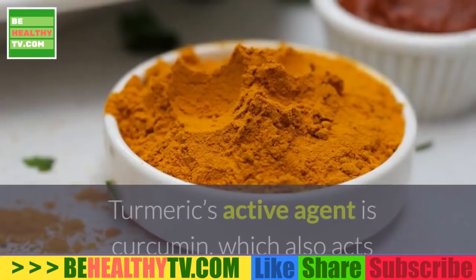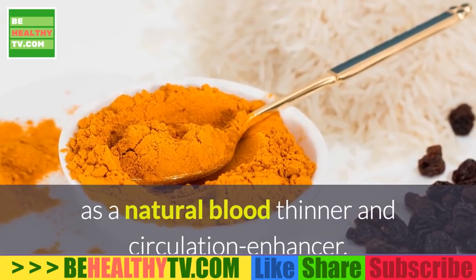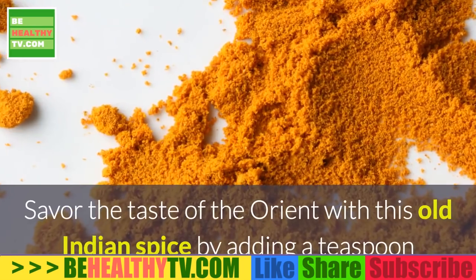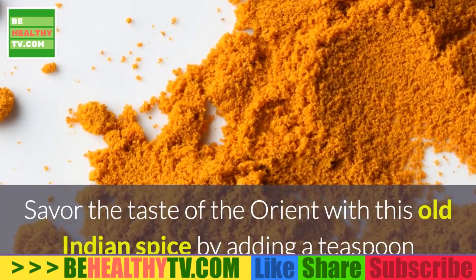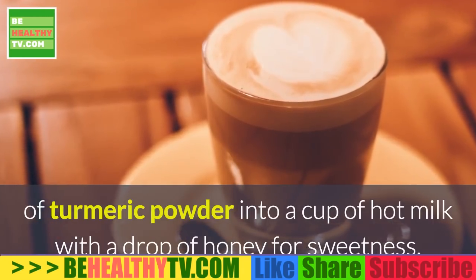11. Turmeric. Turmeric's active agent is curcumin, which acts as a natural blood thinner and circulation enhancer. Savor the taste of the Orient with this old Indian spice by adding a teaspoon of turmeric powder into a cup of hot milk with a drop of honey for sweetness.